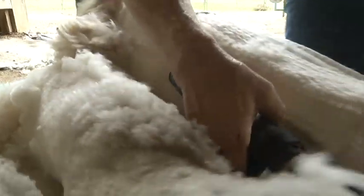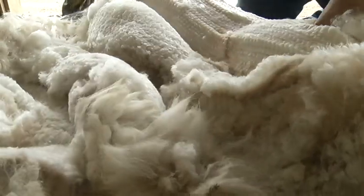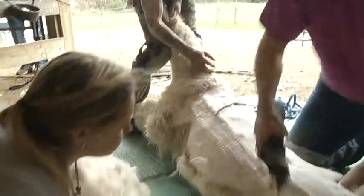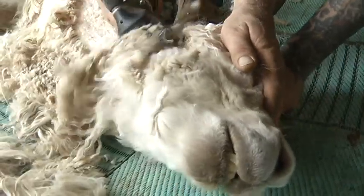You've got to be at this spot, this spot, this spot. The fiber is taken off following a pattern with great care to protect its value. The largest and best piece comes off first — we take the blanket off first, which is basically from the shoulder to the top of the hip. Then number twos would be the neck fiber, and number three would be the leg fiber.